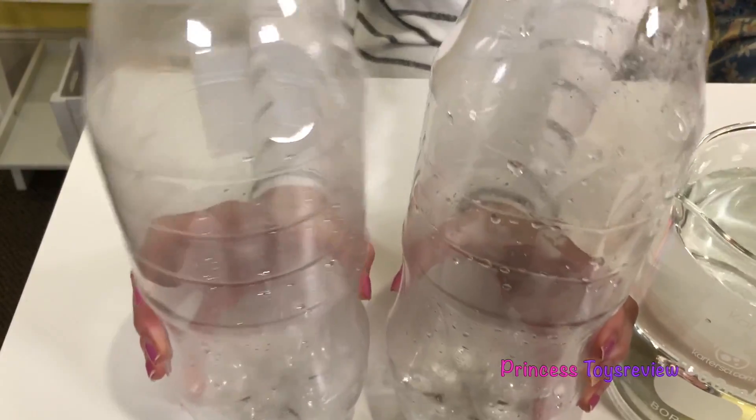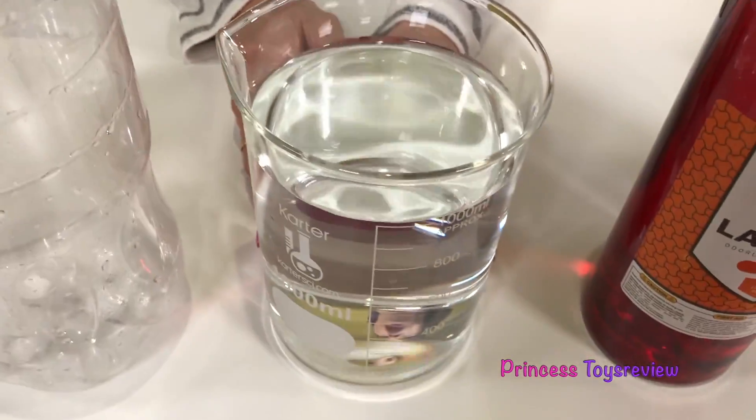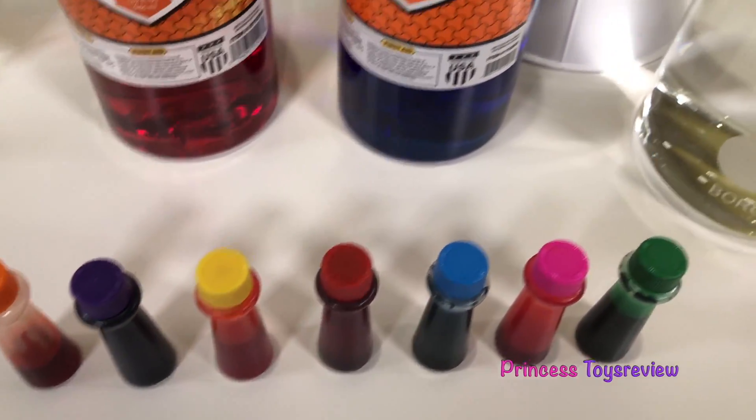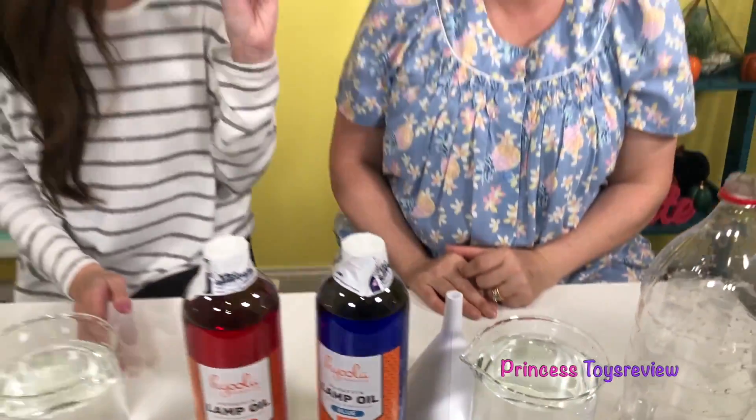Get in a bottle! Well, we have to make it. But first, let me show you all of the things we need for our experiment. We need empty 2-liter bottles, water, lamp oil or food coloring, a funnel, and a connector.